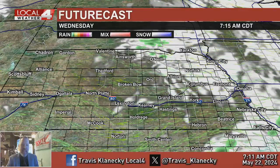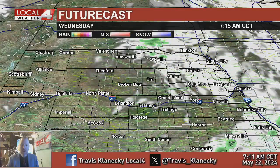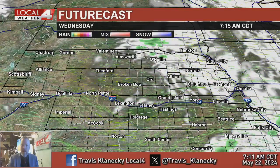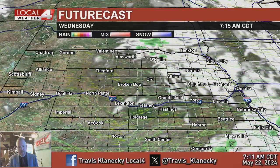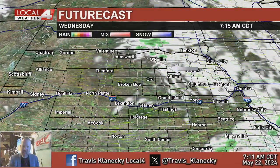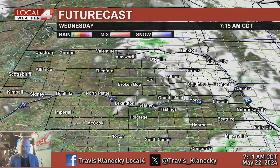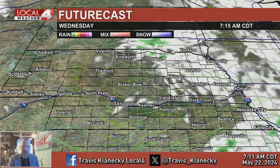Good morning, meteorologist Travis Klineski here on this Wednesday morning. A very calm day, which we all need after the busy weather we've had since back on Monday evening. There are still a few showers, light rain, and sprinkles from basically around Bassett to Central City eastward where we're seeing some of that light rain this morning.